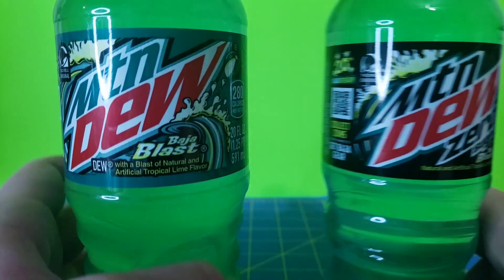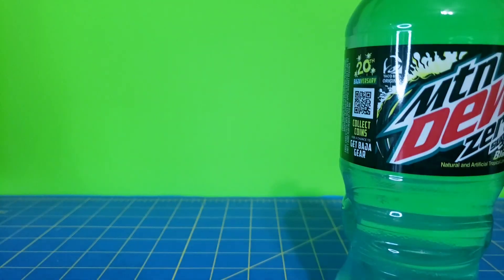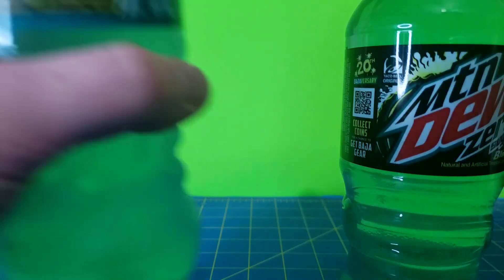Let's go ahead and crack these open. I don't expect Baja Blast to taste any different, but let's see. Smells the same. Let's give it a sip. That's a Baja Blast — tastes like Baja Blast.